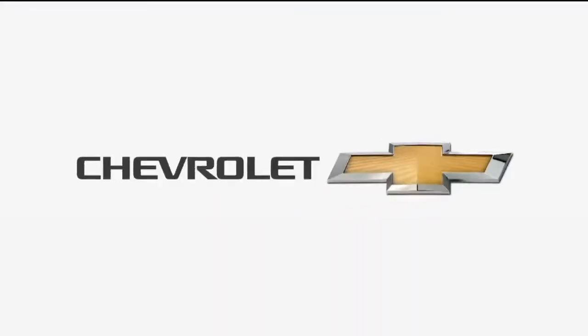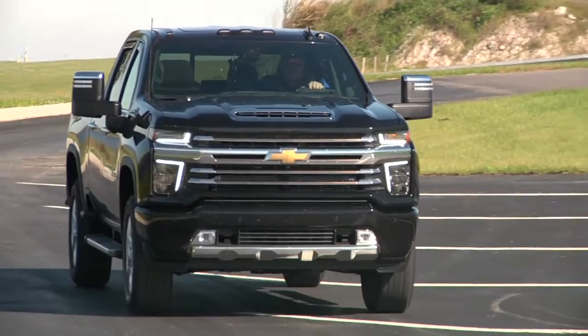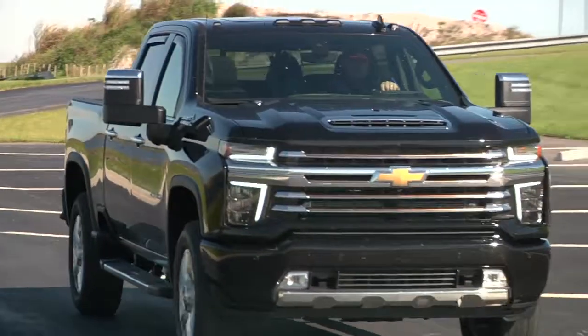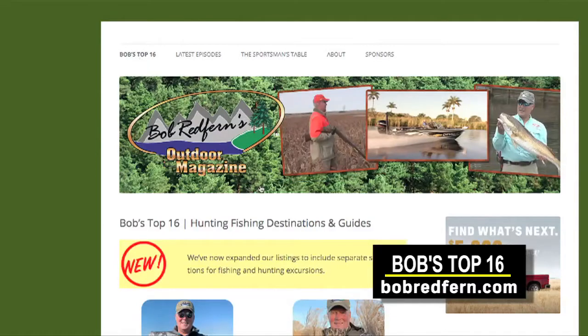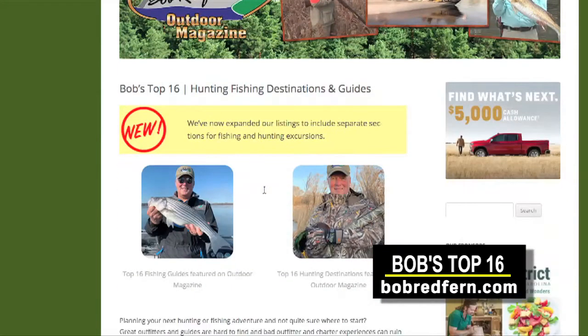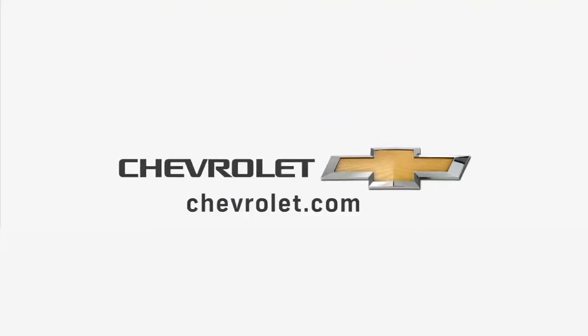This week's destination is brought to you by Chevrolet — finding new roads in the outdoors. Today's Chevrolet destination features another great fishing destination that you can find more information about by going to Bob's Top 16 at www.bobredfern.com. Be sure to check out all the award-winning Chevrolet vehicles at Chevrolet.com for your next outdoor destination.